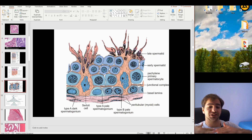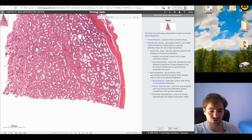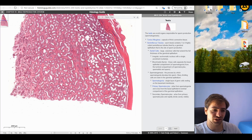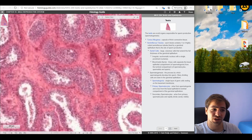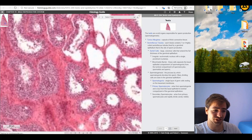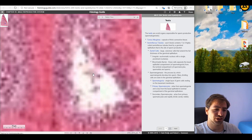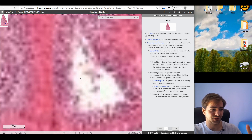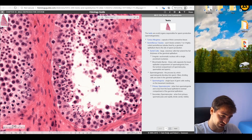The Sertoli cells are able to facilitate movement of multiple cells from one layer to another simultaneously, demonstrating how flexible their tight junctions are. Now visualizing the whole structure at the macroscopic level: the outer connective tissue is the tunica albuginea. Zooming in, we start seeing the whole epithelium and the seminiferous tubules. One important cell we haven't discussed yet is the Leydig cell — the interstitial cell.